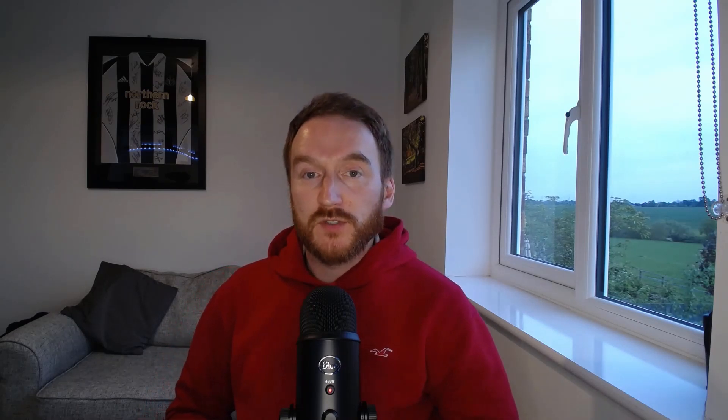Most of these tariffs are what Octopus call beta, which essentially means they're in a testing phase and could contain bugs or things that go wrong. However, personally I've never heard of anyone having issues with them at all. I've also included the current prices as of May 2023 for all the tariffs where possible, although of course this is likely to change as time moves on.